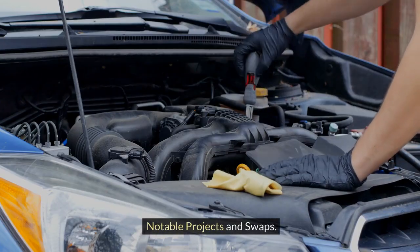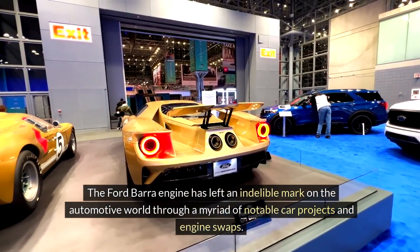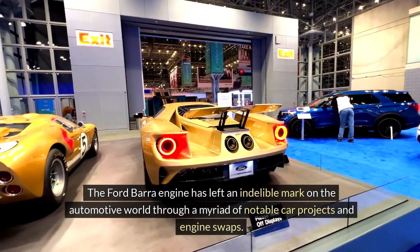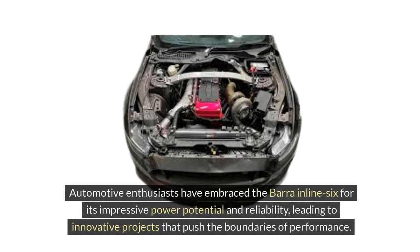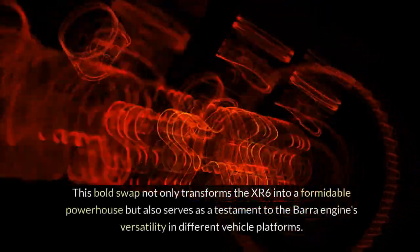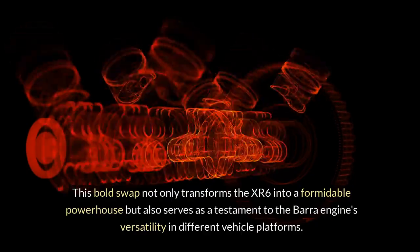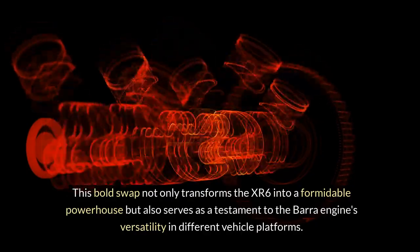The Ford Bara engine has left an indelible mark on the automotive world through a myriad of notable car projects and engine swaps. Automotive enthusiasts have embraced the Bara inline-six for its impressive power potential and reliability, leading to innovative projects that push the boundaries of performance. One standout example is the Bara-swapped Ford Falcon XR6, a project that showcases the engine's adaptability and performance prowess, transforming the XR6 into a formidable powerhouse and serving as a testament to the Bara engine's versatility in different vehicle platforms.